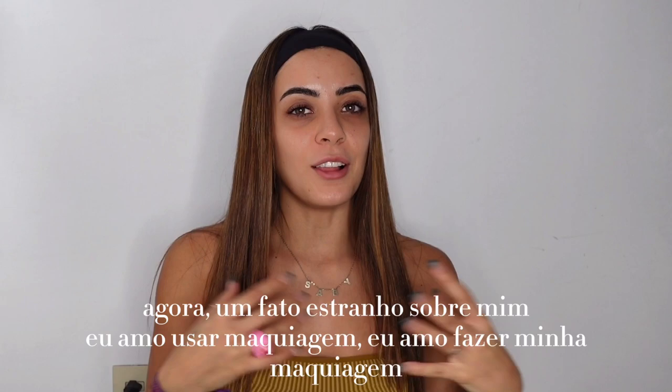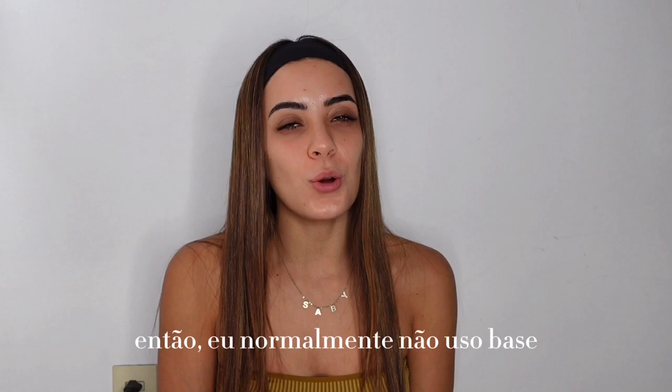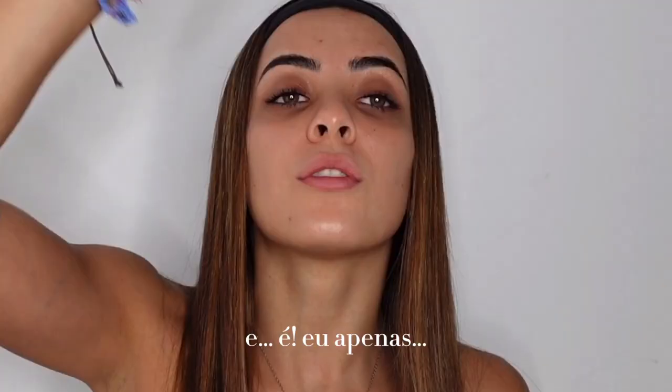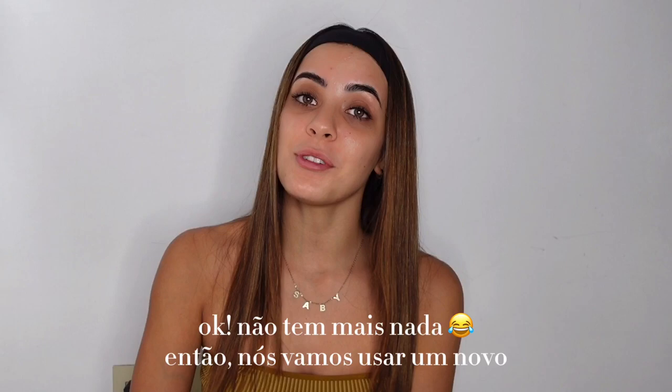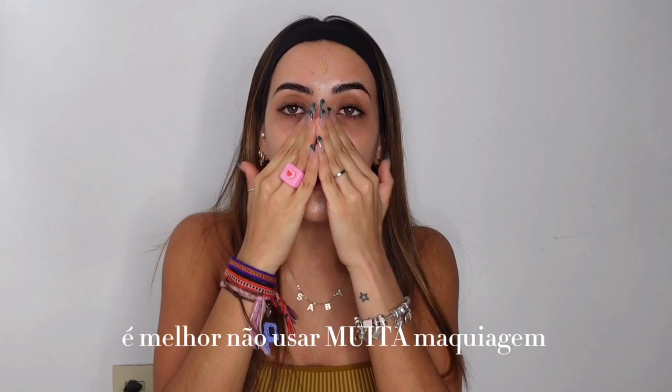Weird fun fact about me: I love wearing makeup, I love doing my makeup, but I hate the feeling of having makeup on — if that makes sense. So I don't usually wear foundation. I wear this, which is sunscreen with a little bit of color. Okay, there's no more left so we're gonna use a new one. Especially when my skin is not too good, it's better to just not wear a lot of makeup. So, sunscreen — we finished with the sunscreen.